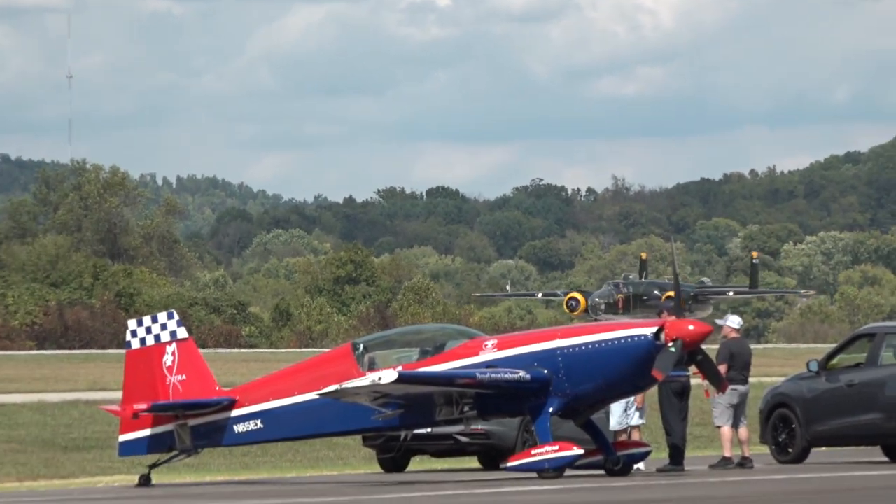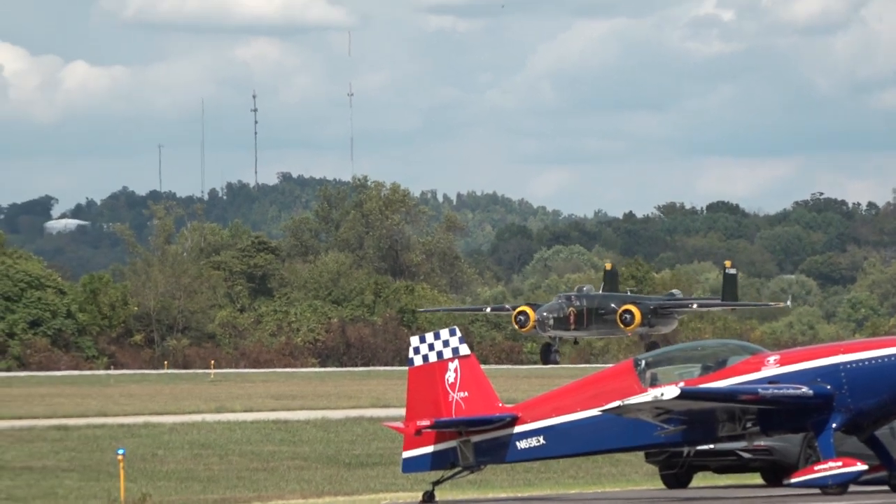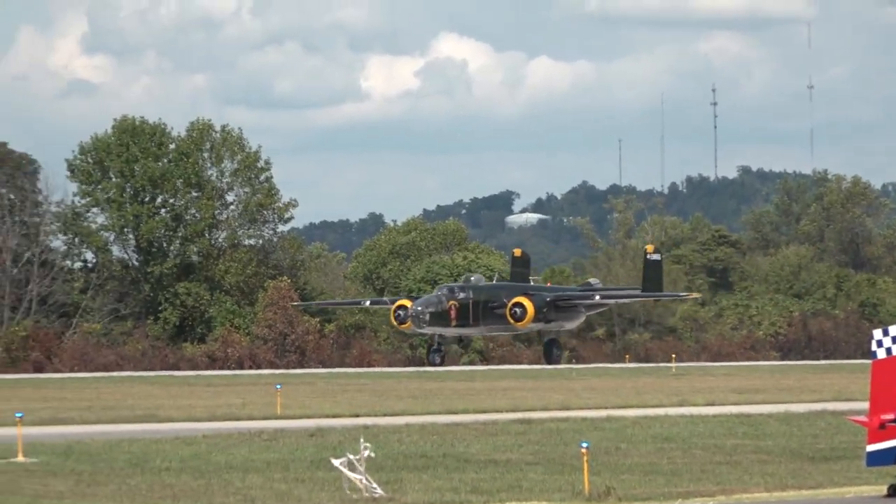We talk a lot about radial engines and unlike the engines in our cars, well, there's a whole lot more power and of course a whole lot more to do with it.